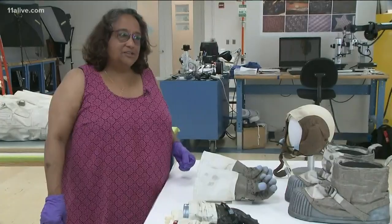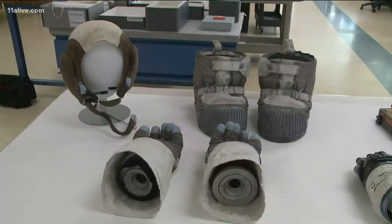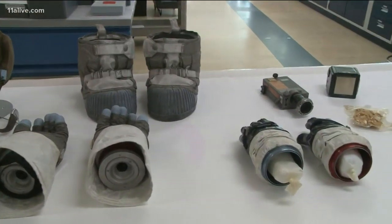These now delicate objects, which are being restored, were once the only thing protecting our astronauts from the harsh landscape of space.